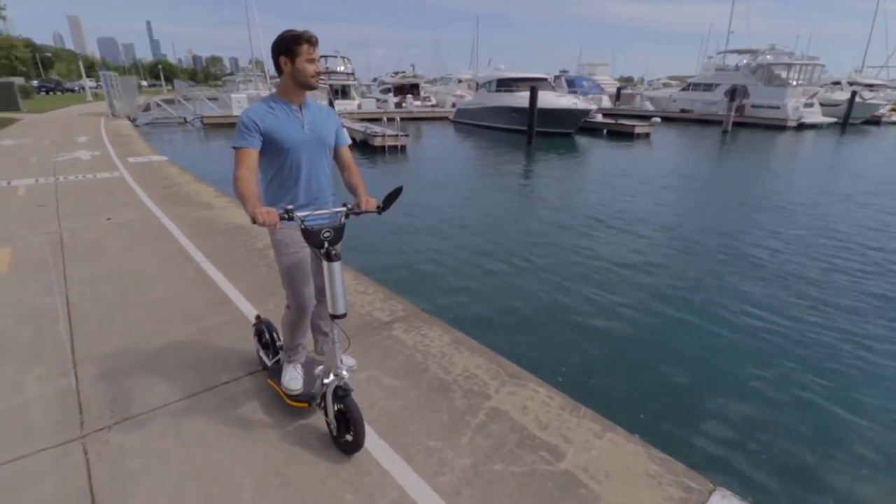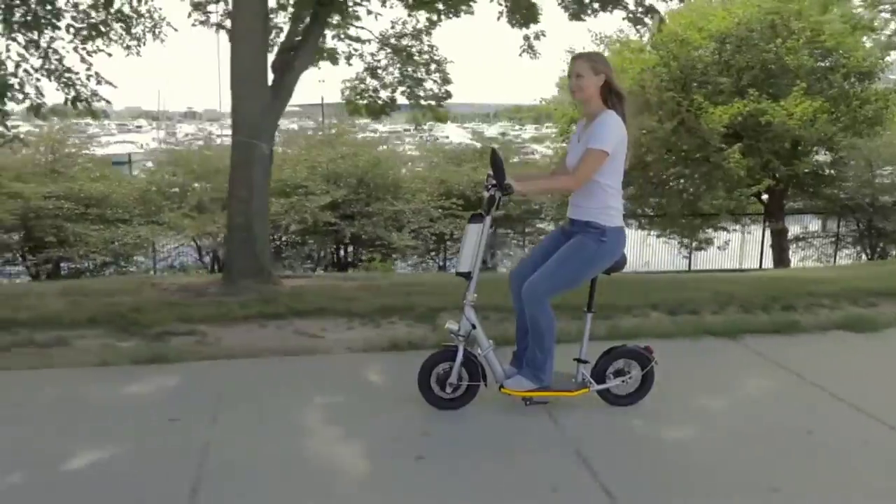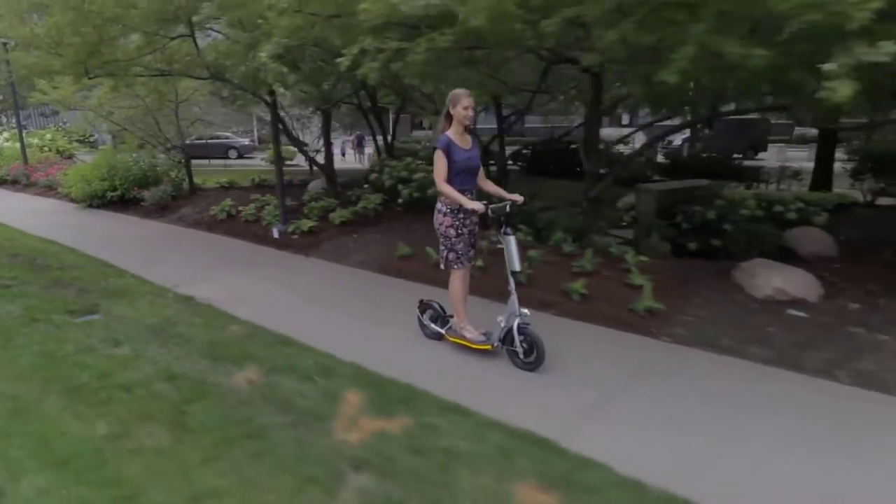Let's see how it all stacks up. Valto transforms into a moped with one easy-to-add attachment, so you get to choose — sit for a comfortable cruise or stand and go for a joyride.